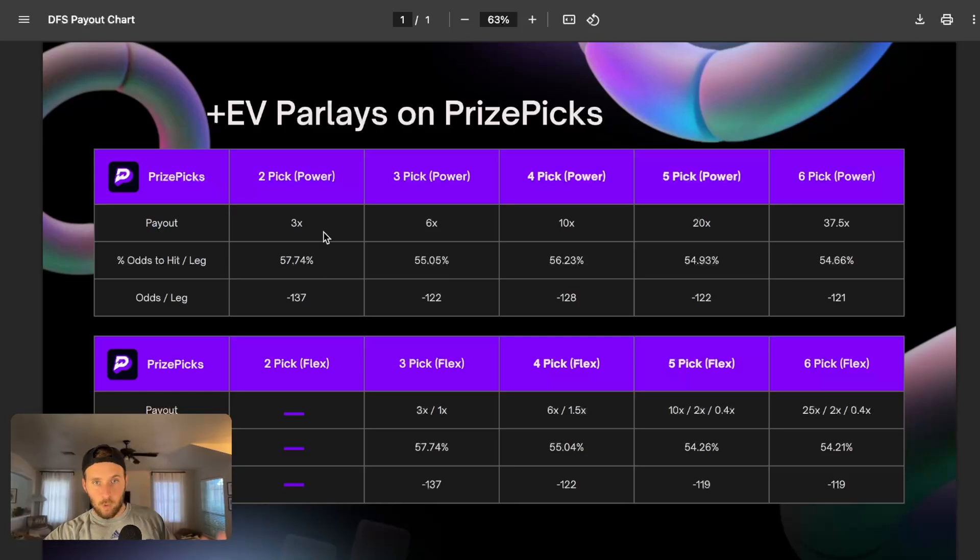For the two pick power, you get a 3x return, meaning only a 2x profit. What we have to consider is that each leg has to have roughly 57.74% odds to hit, which equates to minus 137. That makes it quite difficult to actually hit these because there's not a ton of positive EV where odds are at minus 137 and books are completely off. So the most optimal slip types are actually five pick and six pick flexes, offered here at minus 119.